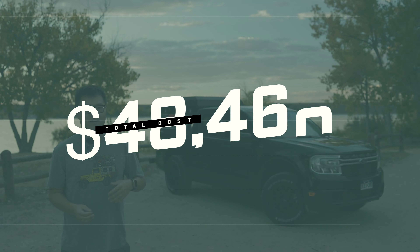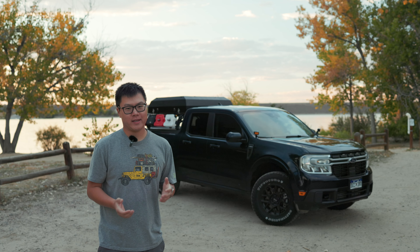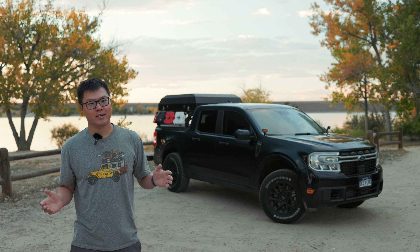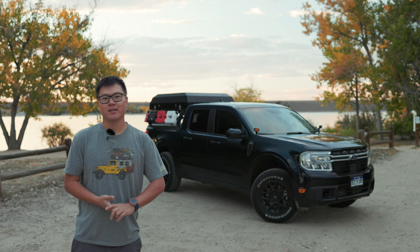So quite a lot for a $40,000 truck. That finalizes our price breakdown — if you want to build a Maverick identical to this, that's how much it would cost. Thanks so much for watching!